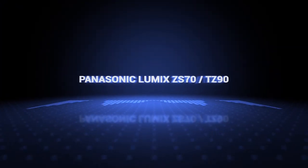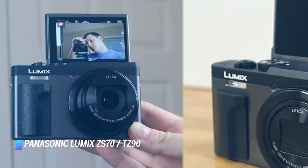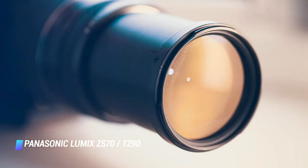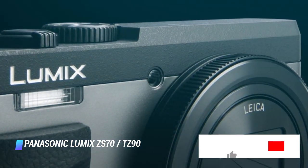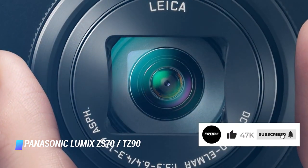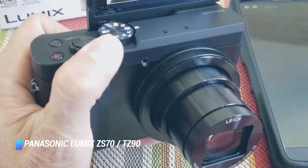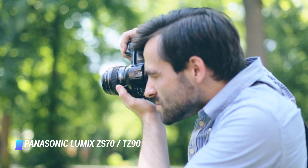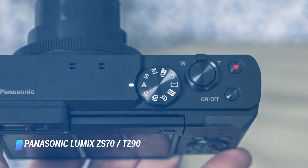Coming in at number 8, the Panasonic Lumix ZS70-TZ90. On a budget but want a capable all-rounder? The Panasonic Lumix ZS70-TZ90 is better than most at this level. On top of a very capable 30x optical zoom, you get decent 4K video recording, an LCD that responds brilliantly to touch and is nice and clear, and even raw shooting. The viewfinder is also something that few cameras at this level offer, and while it's not quite perfect, it does the job. Focusing is nice and snappy, face detection works really well, and the LCD flips up to face the front, letting you capture selfies and group shots with ease.